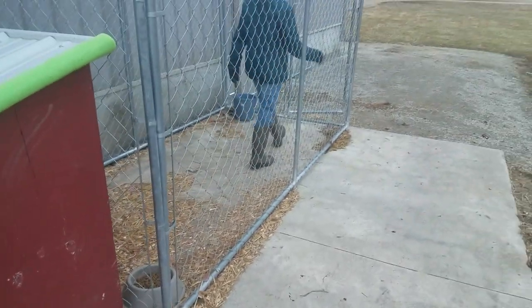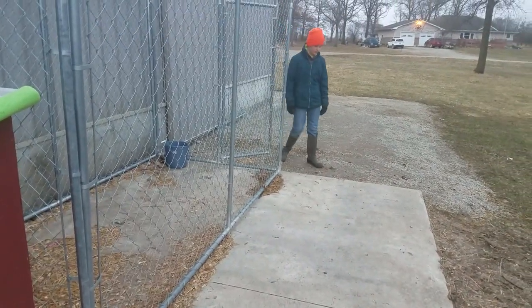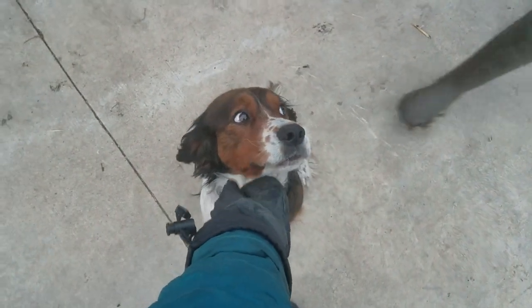Does she need water, too? No, she is not a good water drinker. She normally finds it out of a ditch or some other thing. Alright, we'll see you later. Bye-bye.